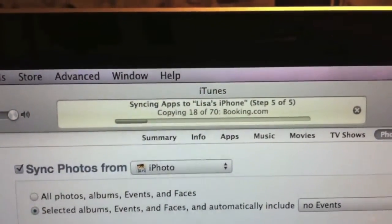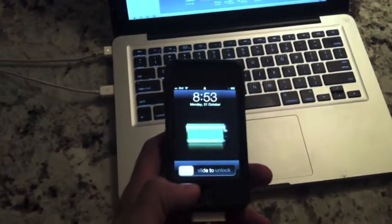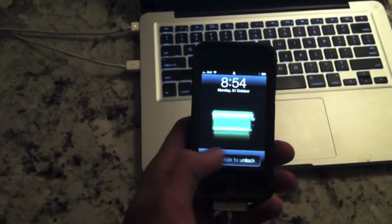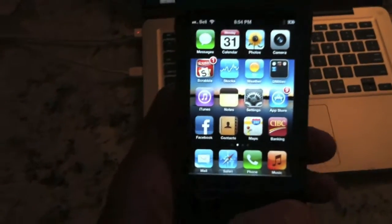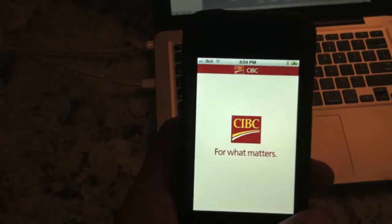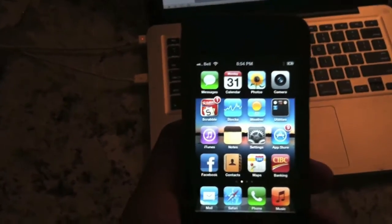Syncing the apps and the rest of the contacts. We're all done syncing from the backup, reapplying the apps. I'm surprised everything seems to be back in the original place. Now let's see if it actually works — and it actually seems to be working.